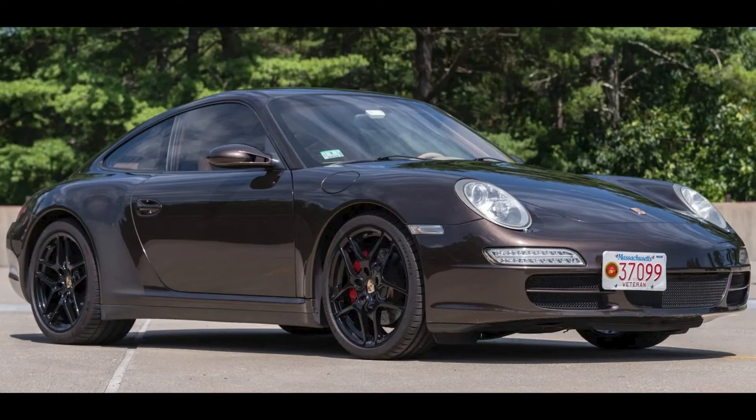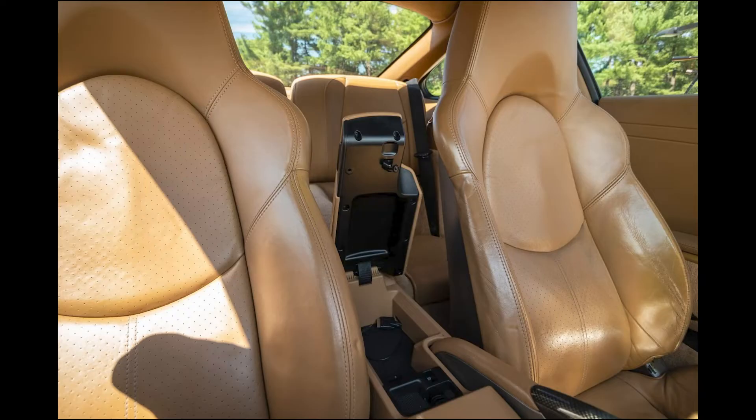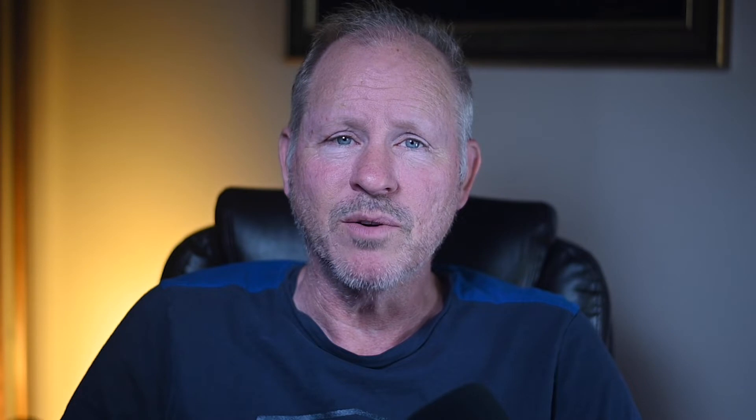A Macadamia 2008 911 C4S Coupe with 86,000 miles, sold for $48,500. I love 997s, and 4Ss are very nice, as is the exterior of this example. The interior? Yellow. If you can stomach the interior, this was a fair sale, perhaps a bargain given the car's excellent condition.